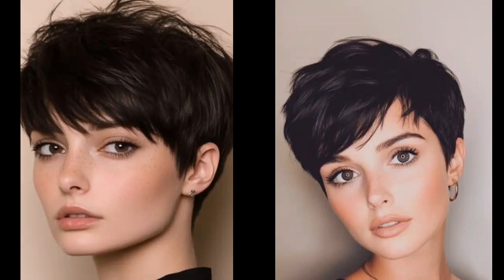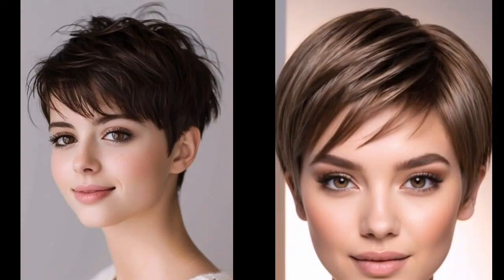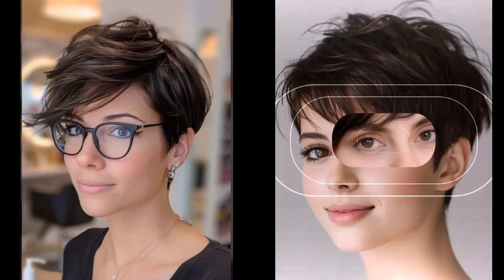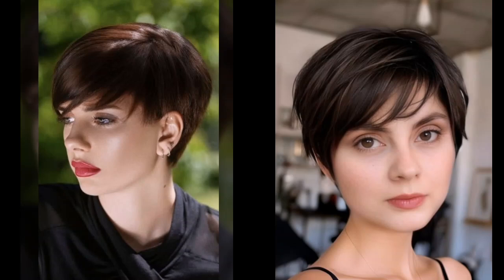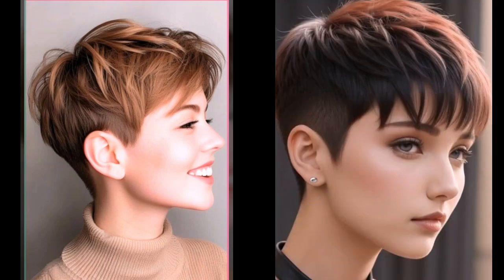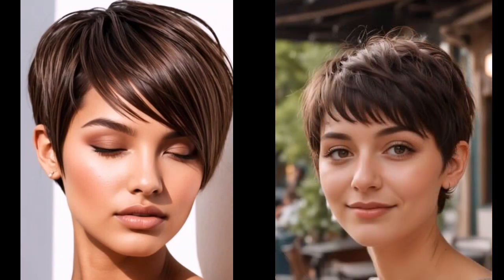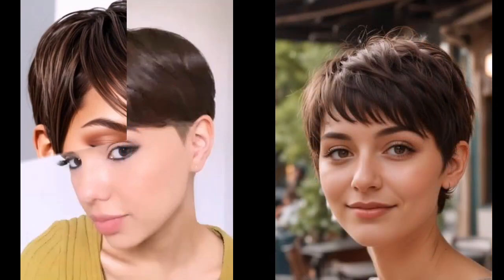Welcome back to hair fashion friends, how are you? I am fine, I hope you will be fine. You won't stop here for all things short hair — today we are diving deep into the world of the ever iconic Pixie cut. This sexy and versatile style has been a favorite for decades and it's not going anywhere anytime soon, so whether you are a Pixie pro or a curious newcomer, this video is for you.